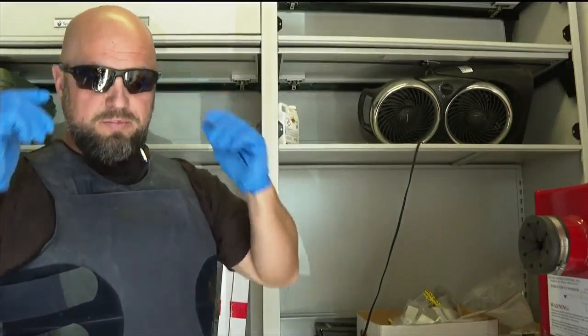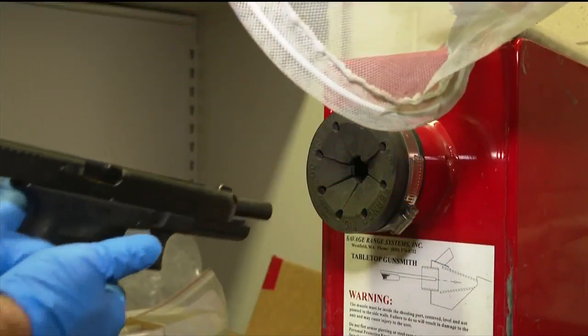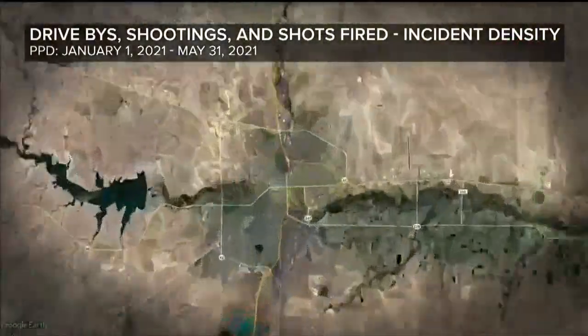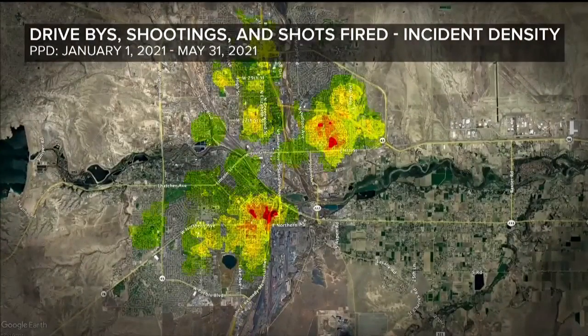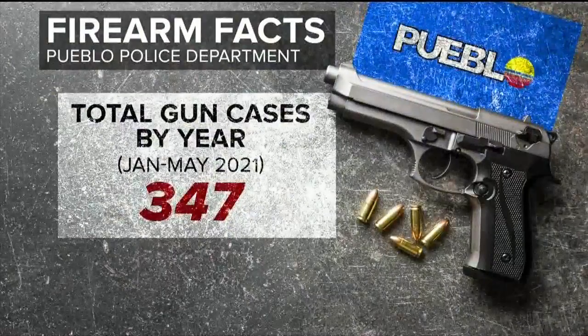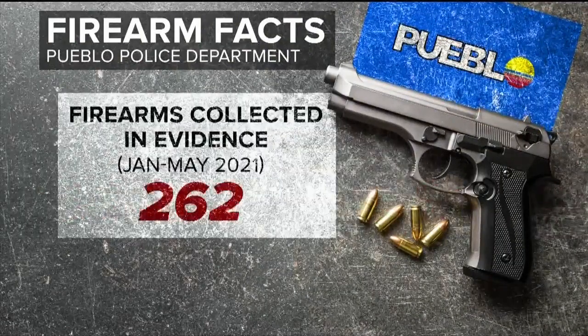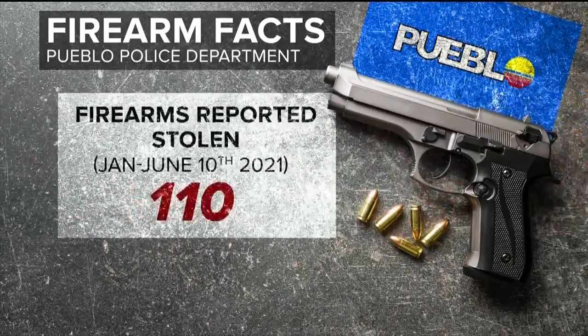Detective Greg Egan has spent the majority of his life around guns. "I don't think you'd fear the gun or the bullet — it's the person behind that gun." Zooming into Pueblo, you can see the parts of town that experienced the most drive-by shootings and shots fired this year. There have been over 300 total gun cases at the Pueblo Police Department, over 250 firearms in evidence, more than 100 guns reported stolen, and an average of 22 gun theft reports per month.